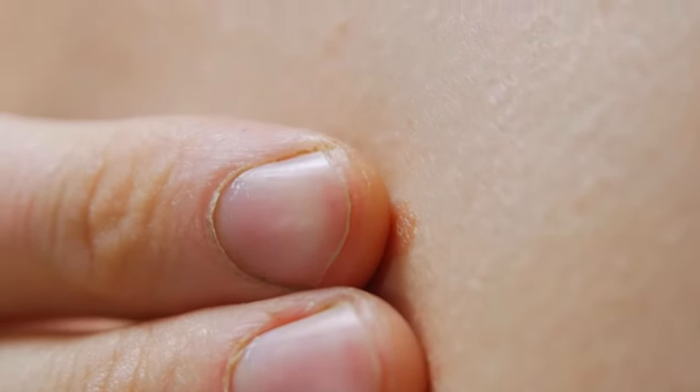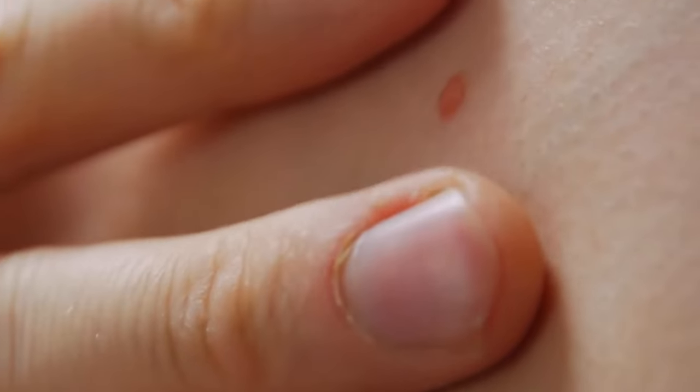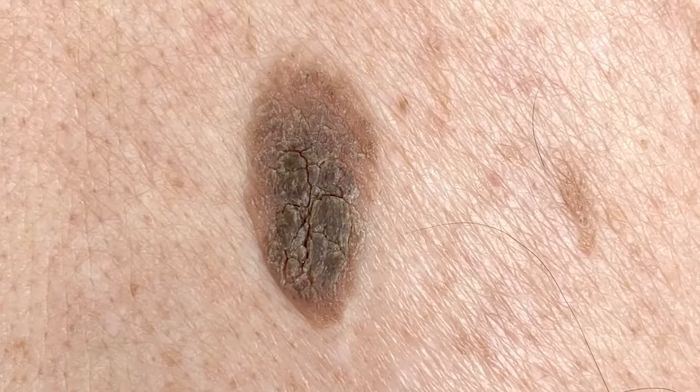They're most commonly found in middle-aged adults and older individuals. They can be various different colors, textures, shapes, and sizes.